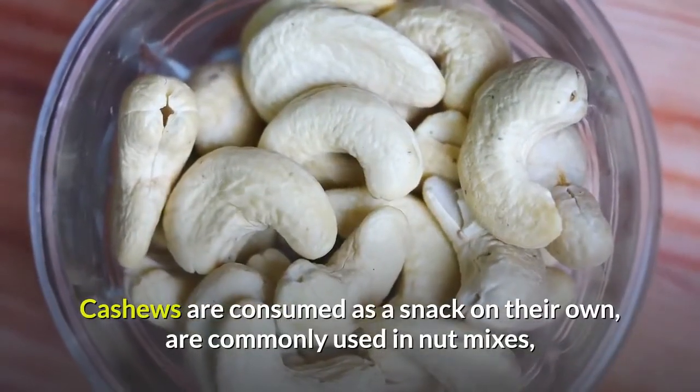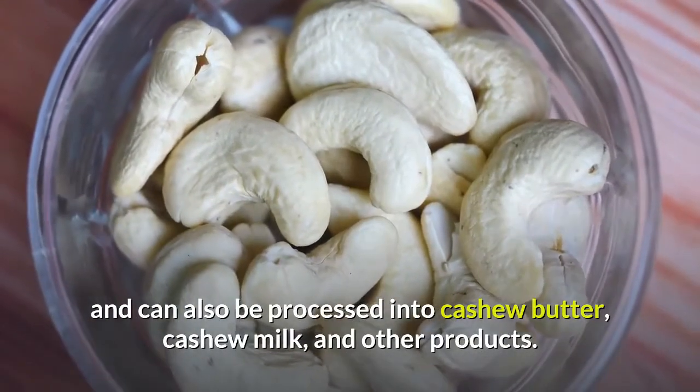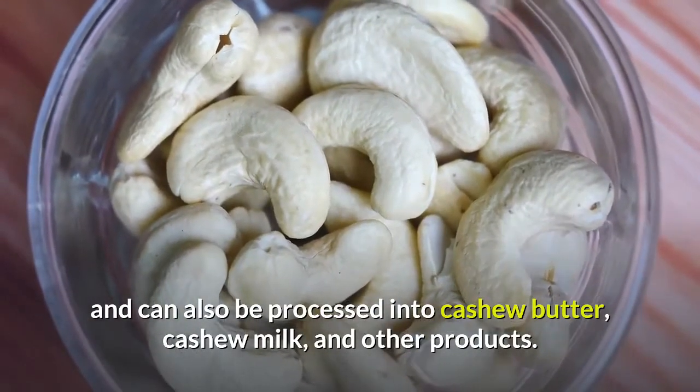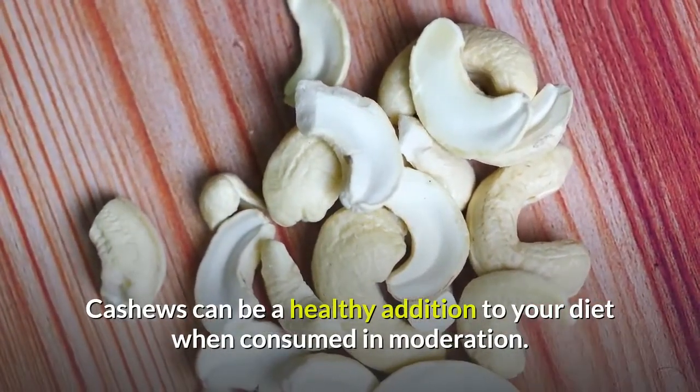Cashews are consumed as a snack on their own, are commonly used in nut mixes, and can also be processed into cashew butter, cashew milk, and other products. Cashews can be a healthy addition to your diet when consumed in moderation.